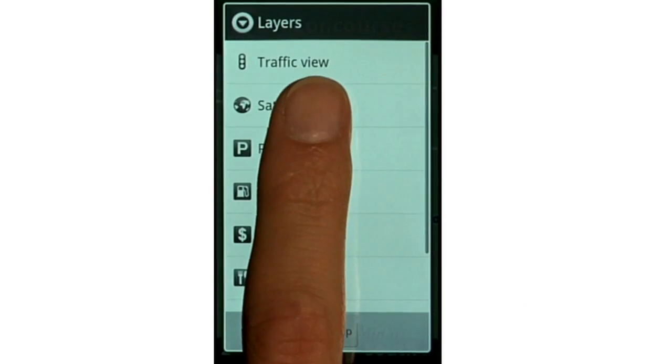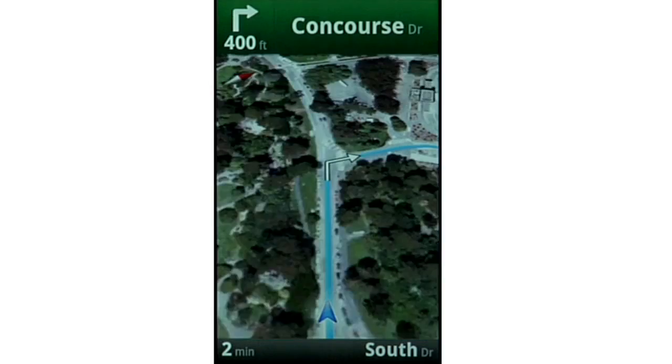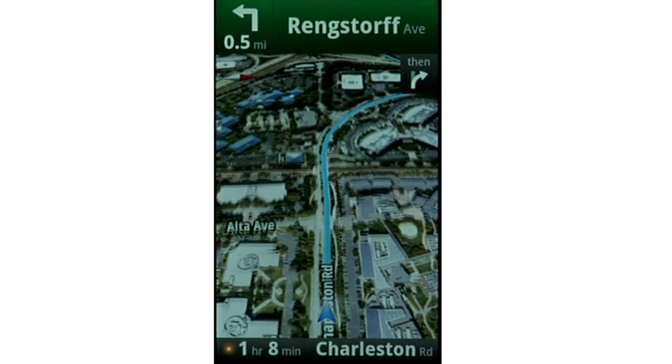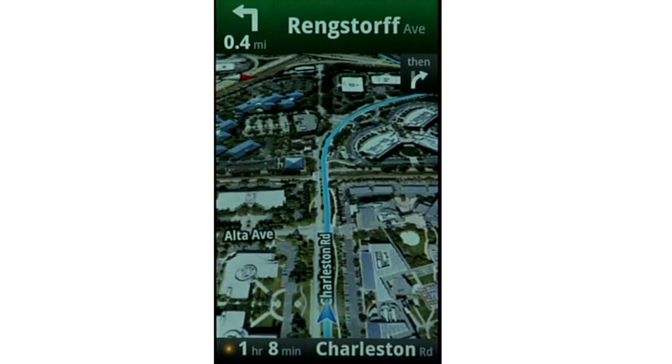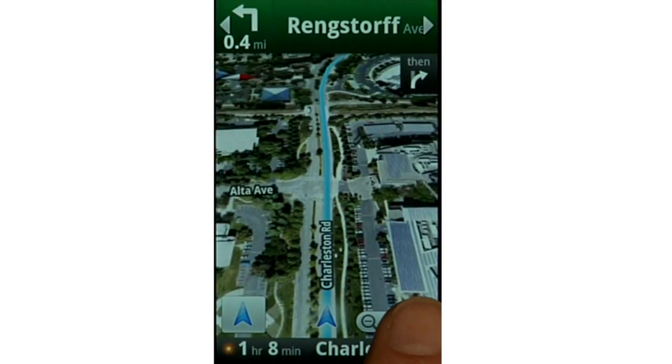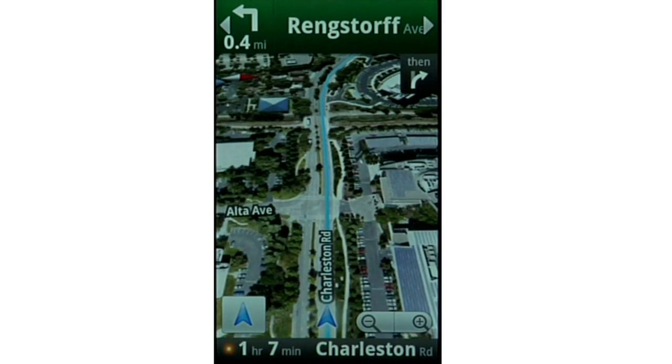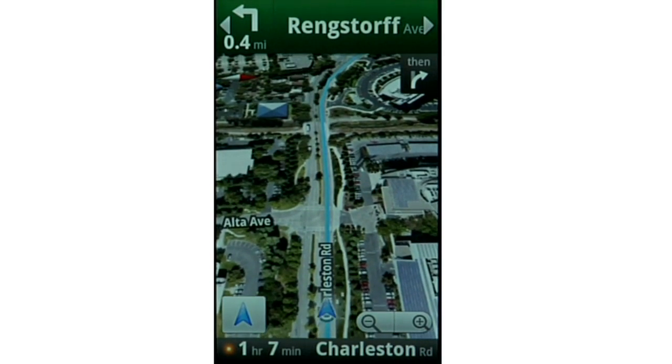One of the most popular features of Google Maps is satellite view, because it's a high fidelity view. Imagine how valuable having that high fidelity view is while you're navigating. Satellite view can help you visualize your route, where you're going, and what the context is. And being connected to Google means you can access satellite imagery anywhere — it's all downloaded as needed over your phone's internet connection.